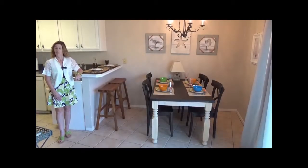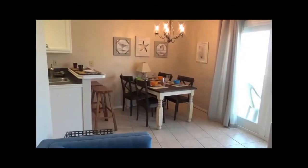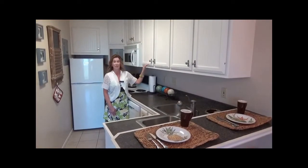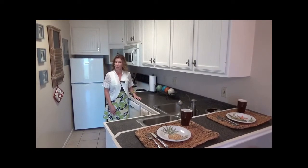The dining room has seating for four with additional seating at the kitchen bar. This kitchen has gorgeous beadboard cabinets that provide plenty of space. It's got everything you need for a weekend at the beach.